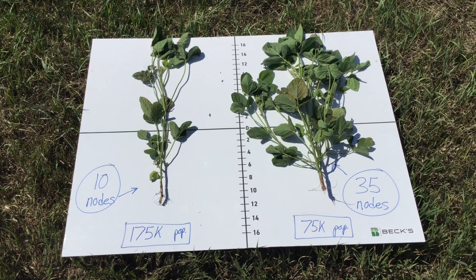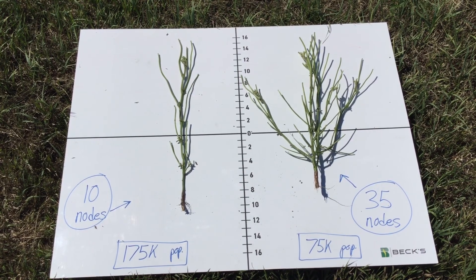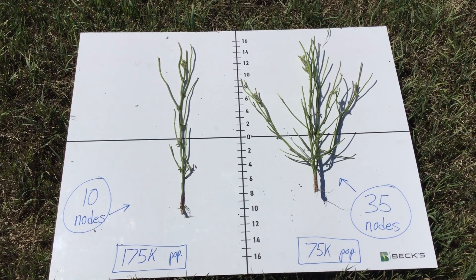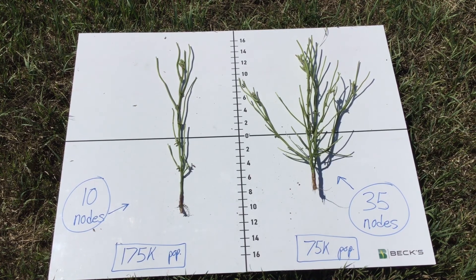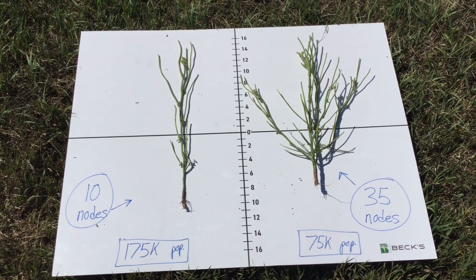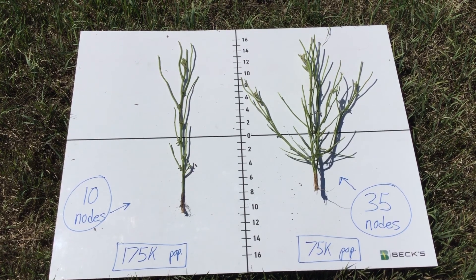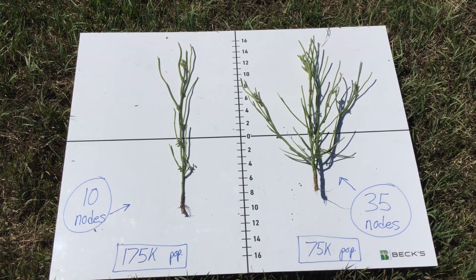You can notice the big difference in plant height and growth. I'm going to remove the leaves here and you can really start to see the branching and the massive amount of nodes on that lower seeding rate. What we're really seeing here is plant-to-plant competition in that higher seeding rate is limiting the amount of branching and nodes that you get in a soybean plant. On the higher population, we've got 10 viable nodes at this growth stage, and at the exact same growth stage, we've got 35 nodes on that 75,000 soybean plant.